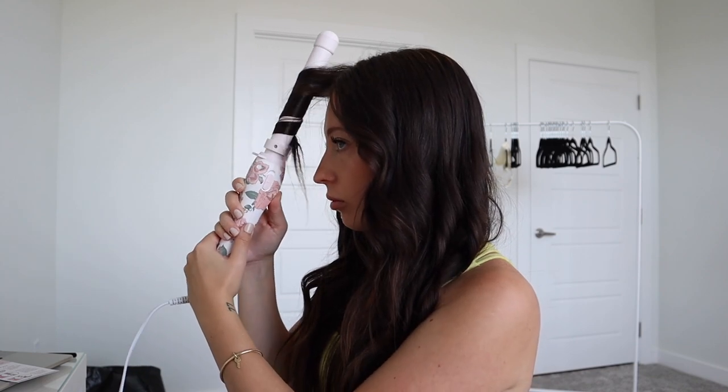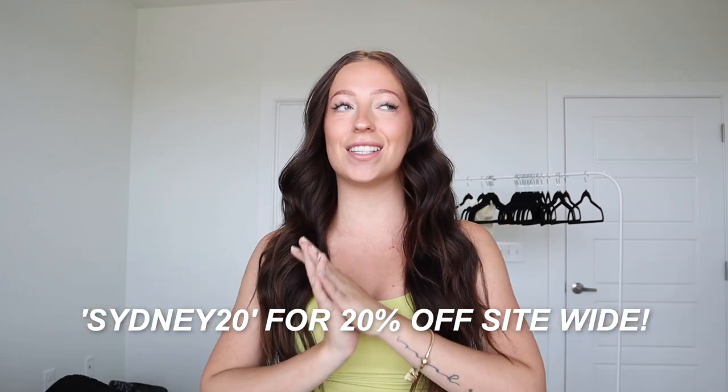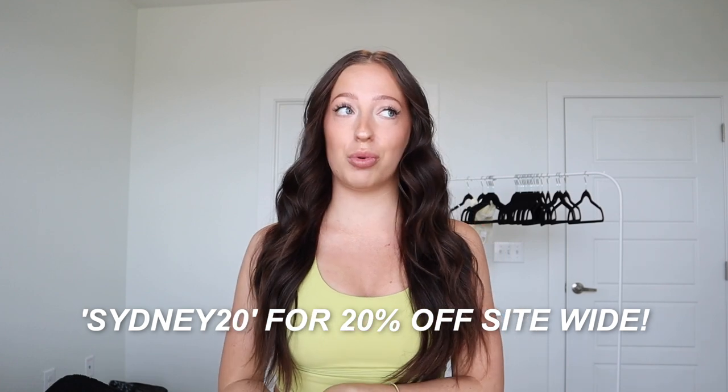Here is the curls reveal. I am obsessed with how this turns out. I think it gives my hair volume — it's just the perfect curl. The face framing pieces with the Beach Waver are so much better than I've ever gotten with a curling iron. I do have a discount code for you guys — it is SYDNEY20 and this gives you 20% off. I have the heat protectant spray, the dry shampoo, and their shampoo and conditioner. I will have Beach Waver's website linked below so you can shop all of these products.